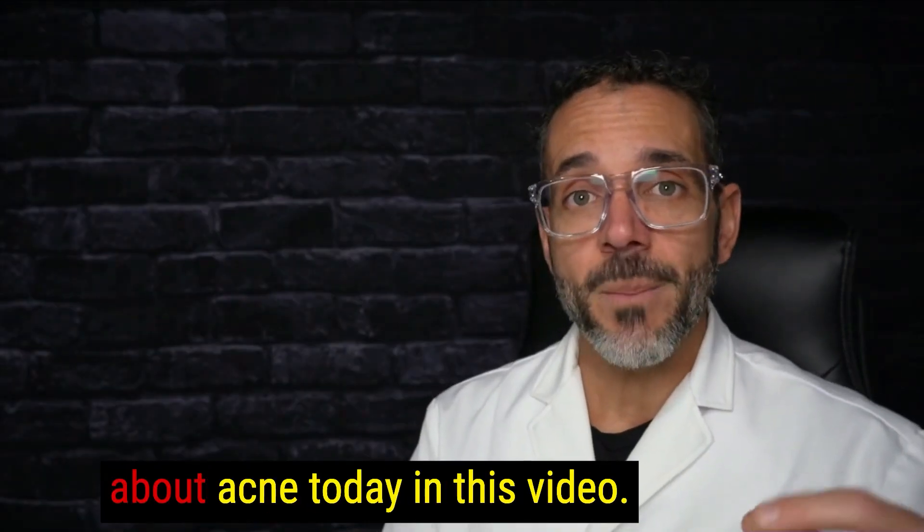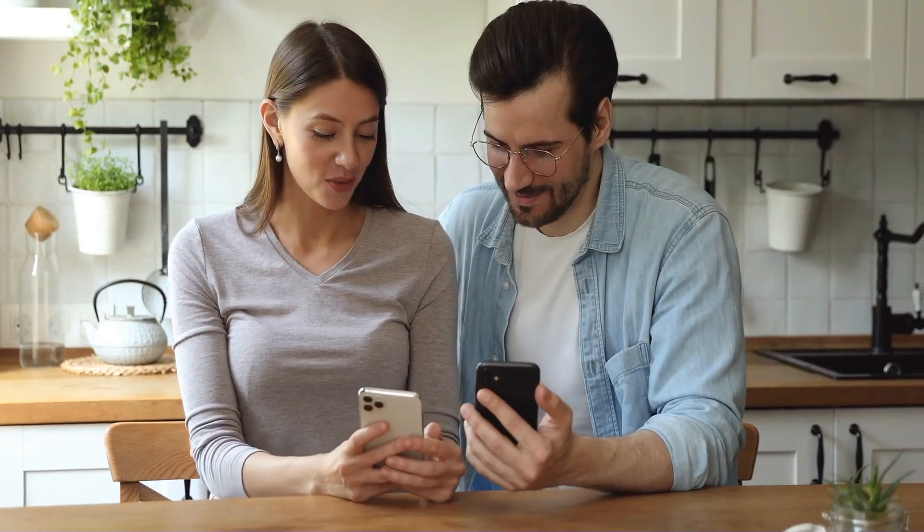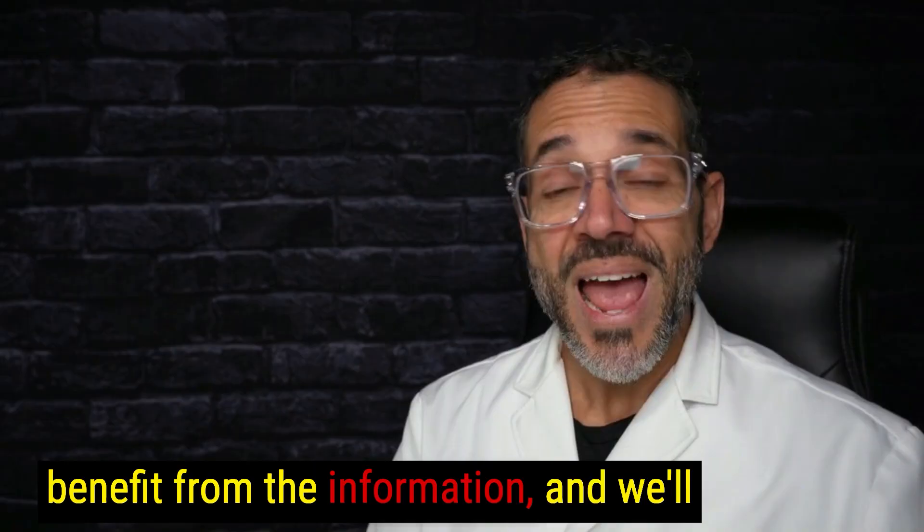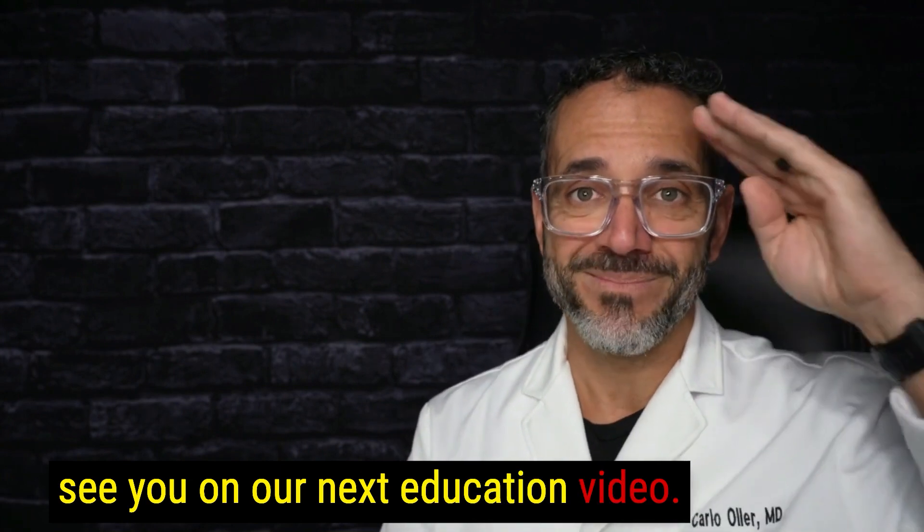I hope you learned a lot about acne today in this video. Please share your comments and suggestions, share this video with somebody who can benefit from the information, and we'll see you on our next education video. Bye-bye.